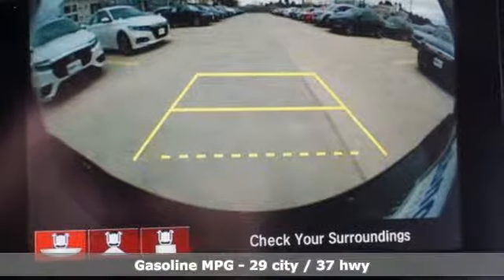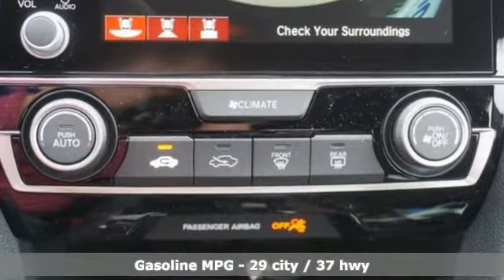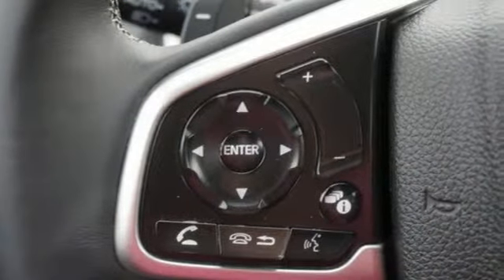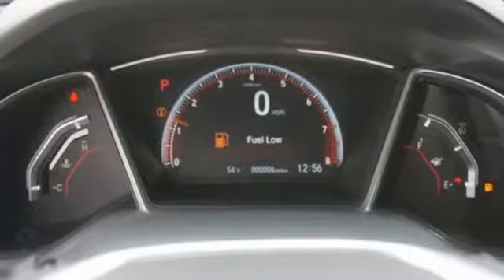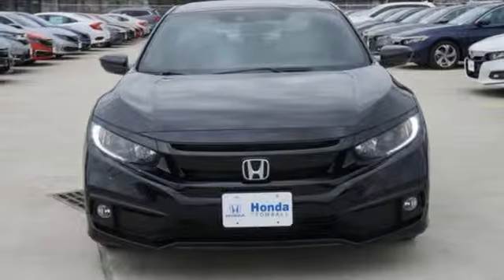Plus, it offers an exciting list of features: streaming audio, remote engine start, leather steering wheel, wireless phone connectivity, manual tilting steering column, inline four-cylinder engine, aluminum wheels, gas pressurized shocks, and continuously variable automatic transmission.